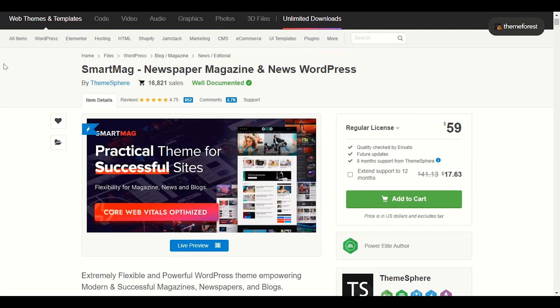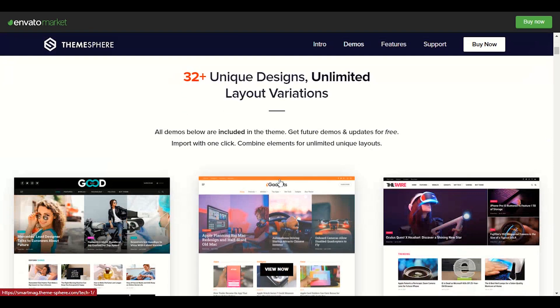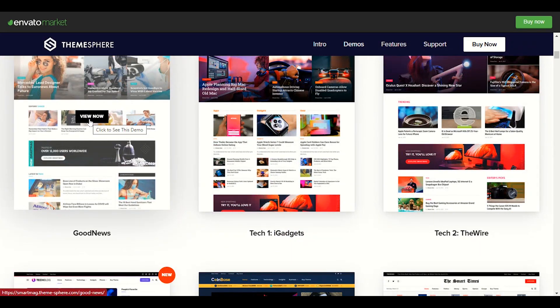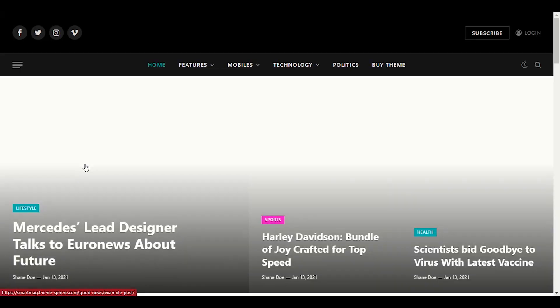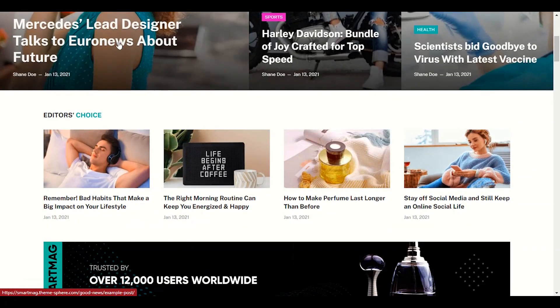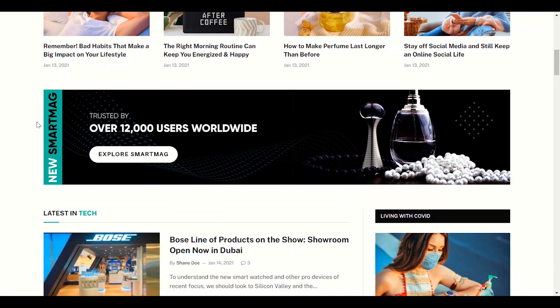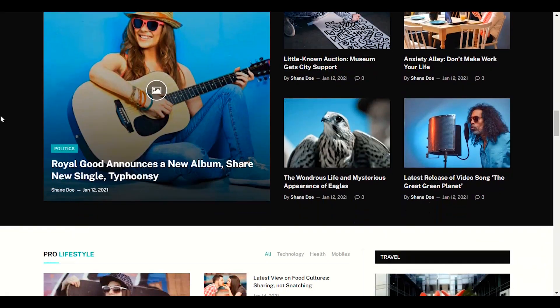Let's start with number one — we have Smart Mag. Let's view the review of Smart Mag. All these themes I personally used, that's why I recommend you must try them. They really help in SEO, performance, and everything. It's perfect for bloggers. This is a demo of Smart Mag — you can see the interface section-wise, and we have an ad placement. The interface is really nice.